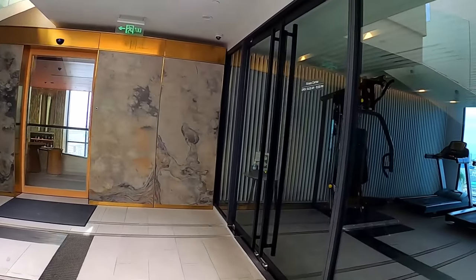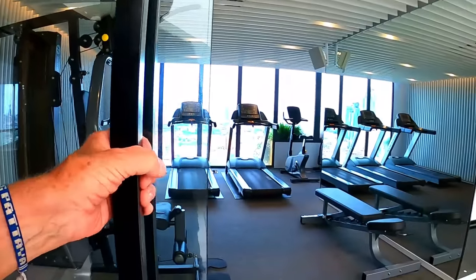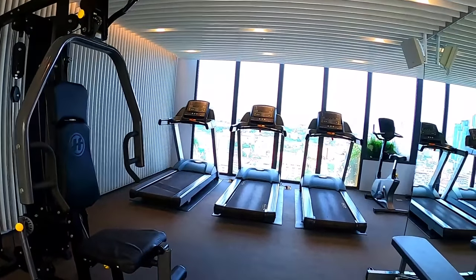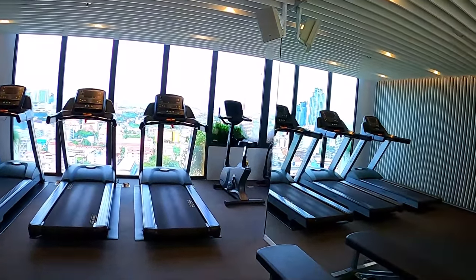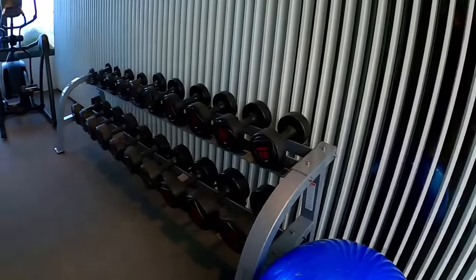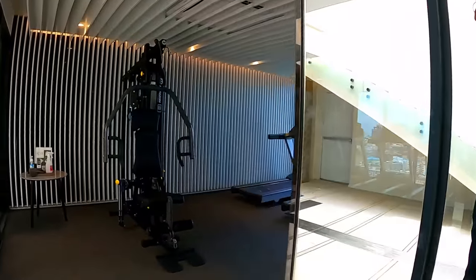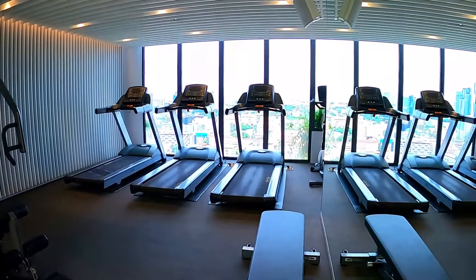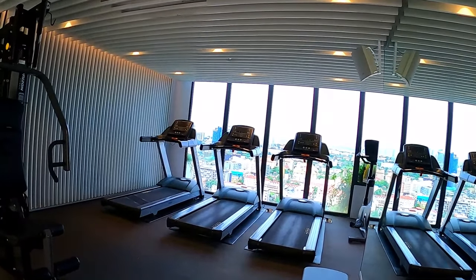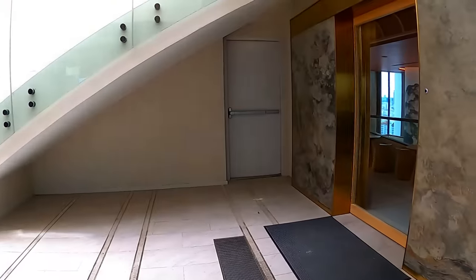I'll quickly show you the gym — it's really more of a cardio room, but it does have some multi-gym equipment and free weights to the right as well. It's quite a nice little gym. These gyms tend to be used in the morning or the evening — if you want to plan your exercising, I'd do it in the afternoon.